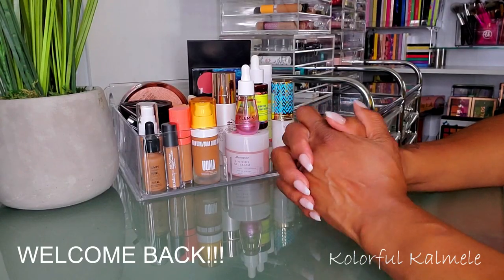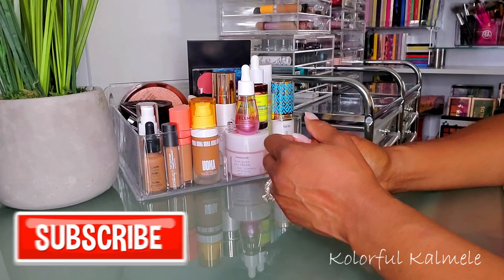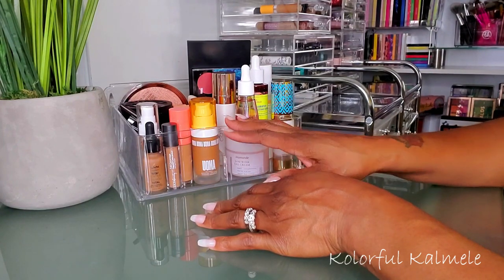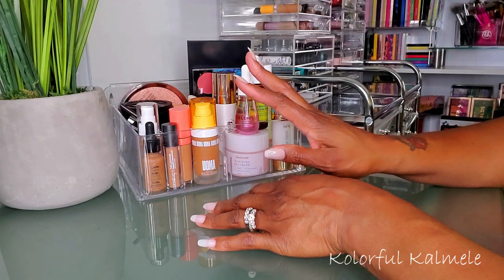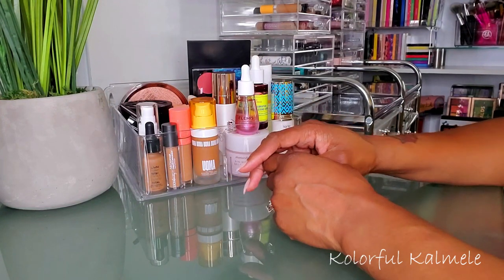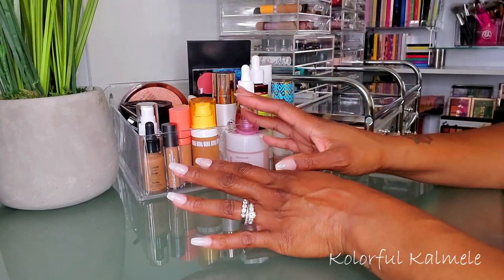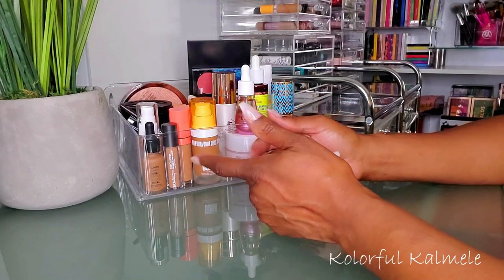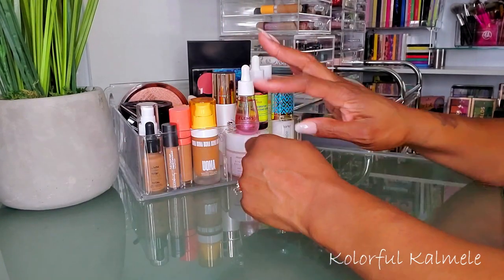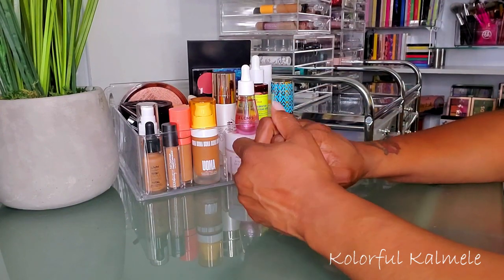Welcome back! It's time for me to shop my stash. I pulled all the products I've been using from my last shop my stash, or things I might have thrown in over the last week or two. I'll give you a quick rundown of items I'm keeping, put those to the side, and whatever I'm taking out goes into another container so I can put it away and shop for some new stuff.